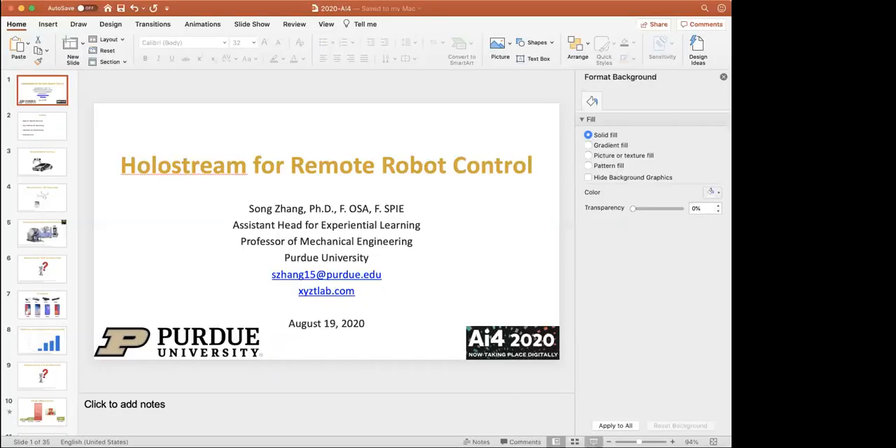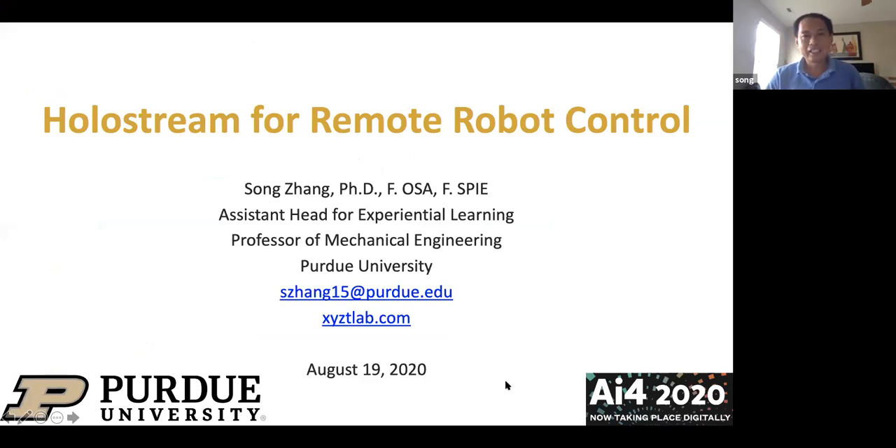Hello and welcome to AI4. Our next session will be led by Song Zhang. He is the Assistant Head for Experiential Learning, School of Mechanical Engineering at Purdue University. Please join me in welcoming Song to the virtual stage. Thank you for your kind introduction. My name is Song Zhang from Purdue University, and today I'm going to talk about the work we are working on recently for Holostream for remote robotic control.